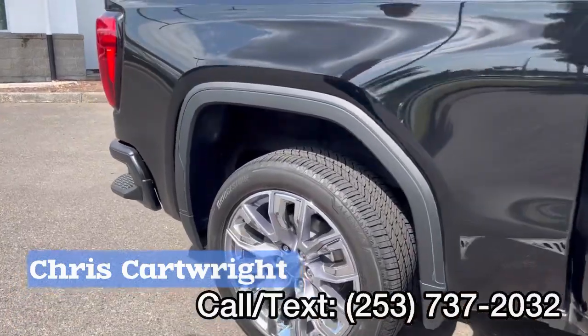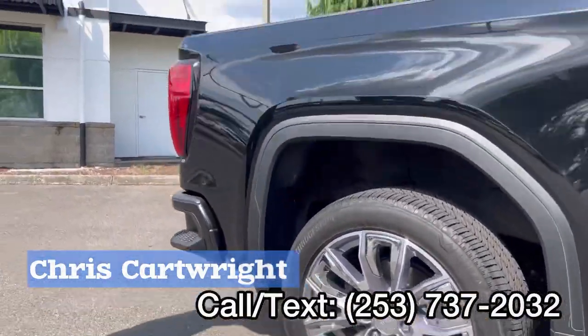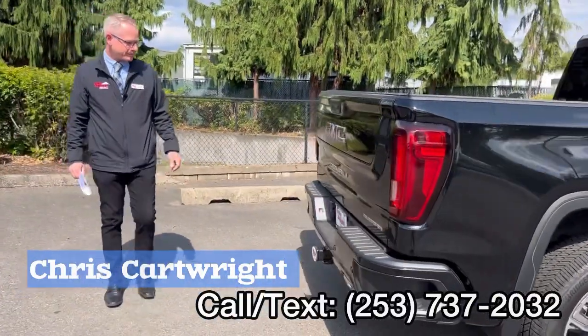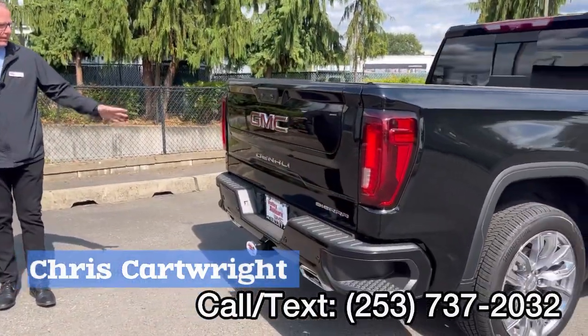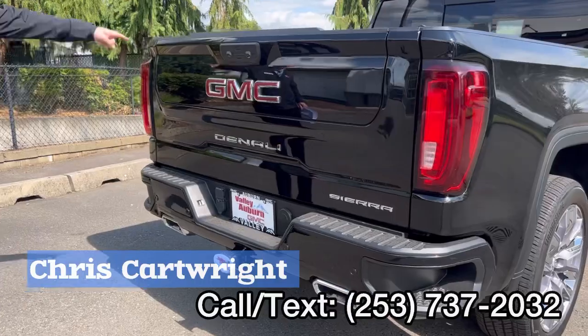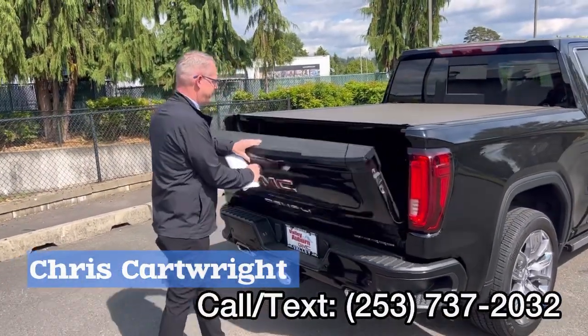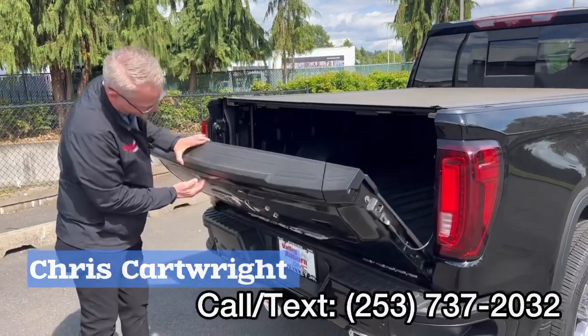22 inch wheels and tires on this beast. Come around the back here — set up for towing, all ready to go with your multi-pro tailgate. Comes down real easy like that.